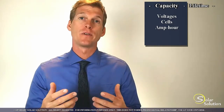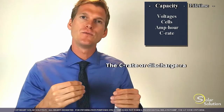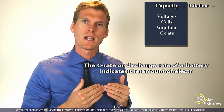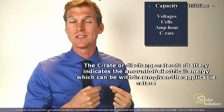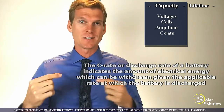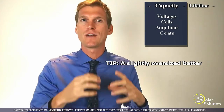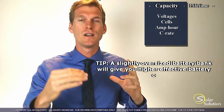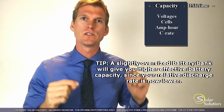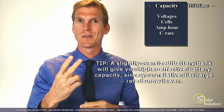Closely related to the amp hour rating is the C rate, or discharge rate. What's important to understand is that if you empty a battery in a short amount of time, the total energy you can get out of it is less than if you empty the same battery over a longer period. Empty it quickly — low energy. Empty it slowly — more energy. The C rate indicates the amount of amp hours you can withdraw if you completely empty the battery in a certain time. A C rate of C2 indicates the amp hours if you empty the battery in 2 hours; C10 is the energy you can withdraw in 10 hours.